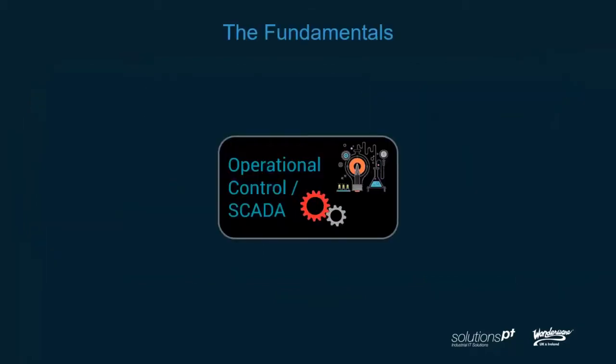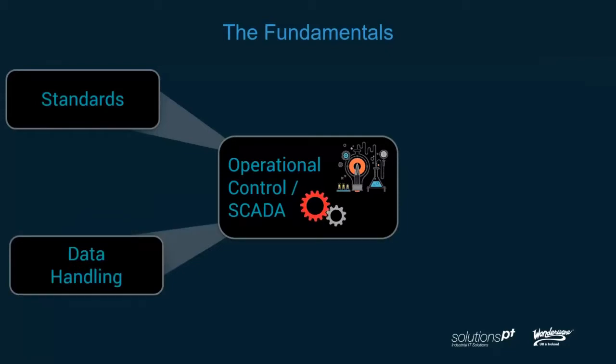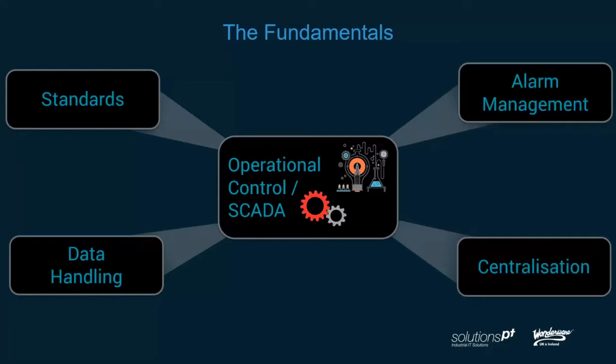So what are the fundamentals if we start to look at a few different pieces? There are certainly standards that exist — both global standards that people adhere to and company standards. There's also a lot to do with data handling in many different ways. In terms of data handling, we may look at alarm management — real-time, historical, or alarm analysis. And a big part of operational control is centralization.